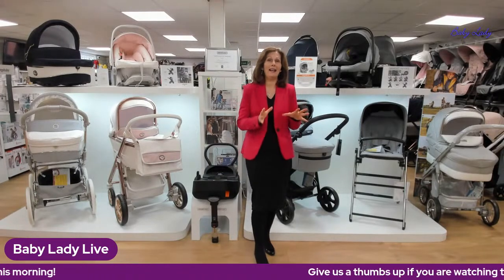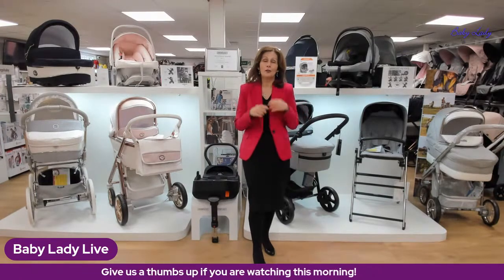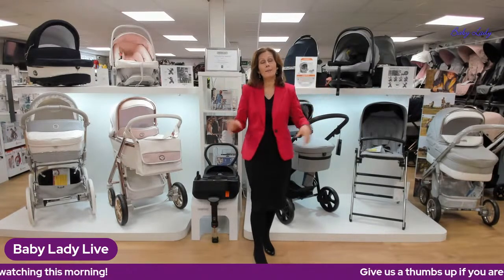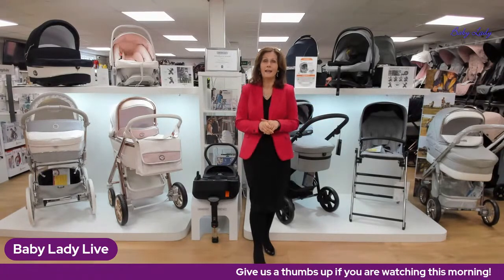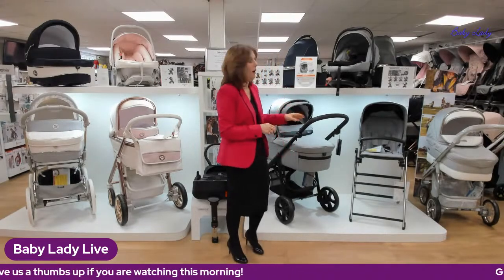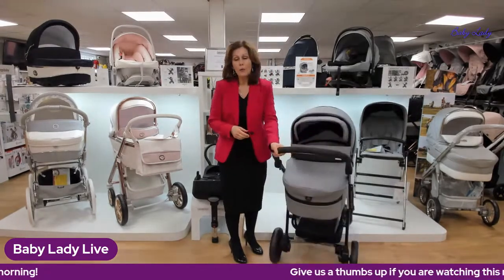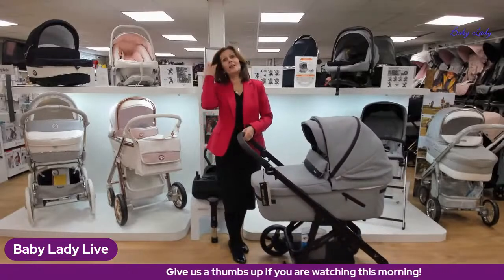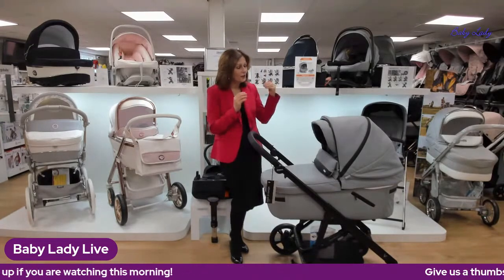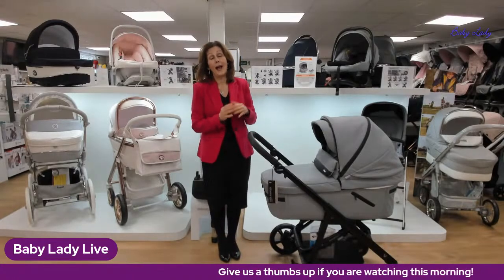We've got a very exciting live for you today. We have been so lucky during lockdown — this is actually the fourth exclusive UK preview of a brand new product to the UK. We are very excited to bring you today, in association with our friends at BBCar, the V-Pack Sport. If you're watching and want to share this with friends, they can see it too. The V-Pack Sport is a gorgeous addition to the BBCar range.